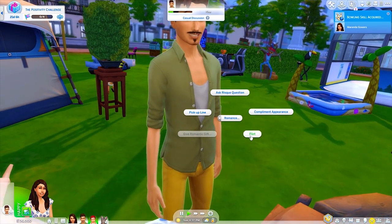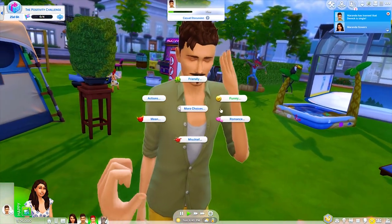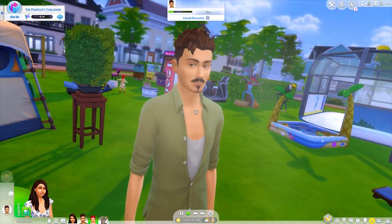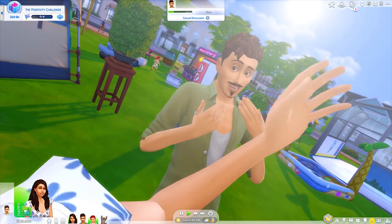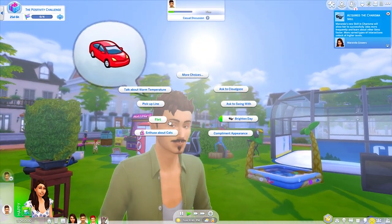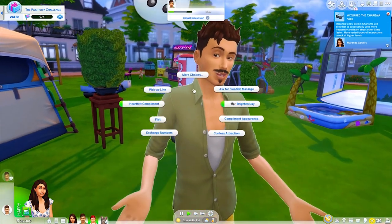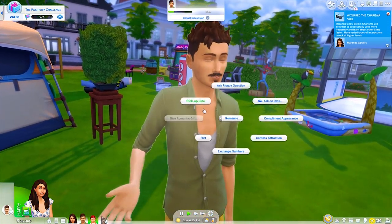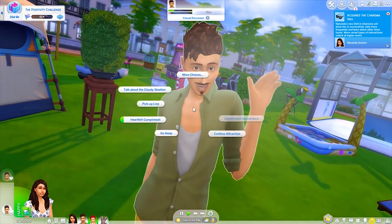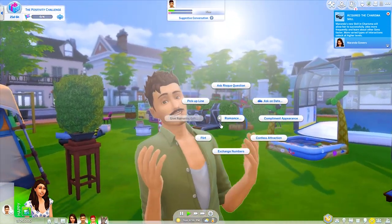Liking it — flirt. Oh this is so bizarre. Compliments, appearance — you're cute. Thank you, I know. We're going to flirt some more. This is so weird to control. I love this though, this is so cool. We're going to compliment appearance — I just want to get you to woohoo with me in a tent. Like honestly that is my goal right now.